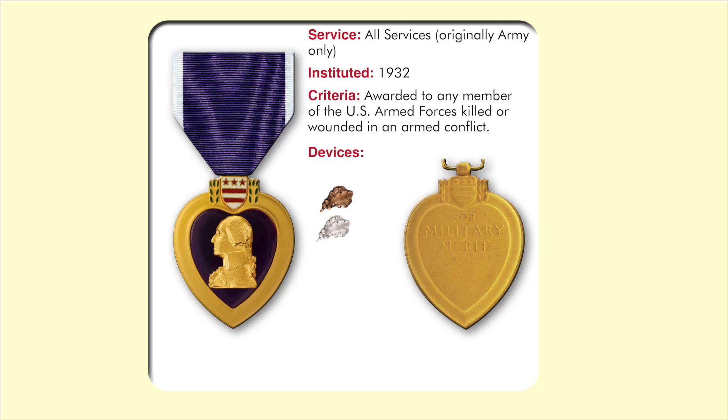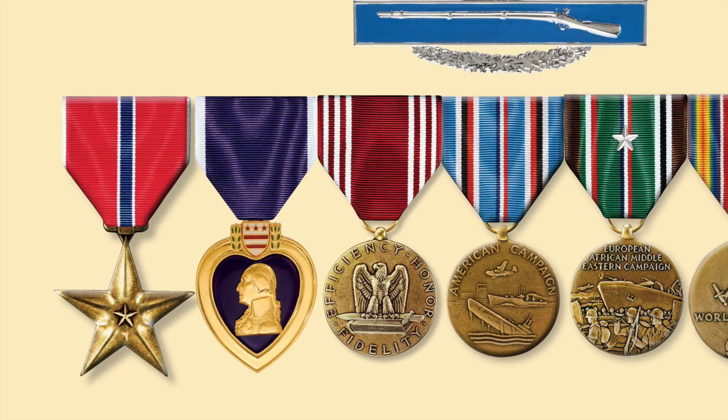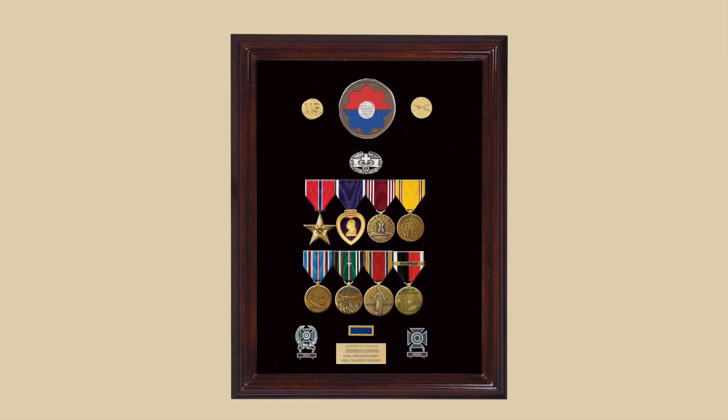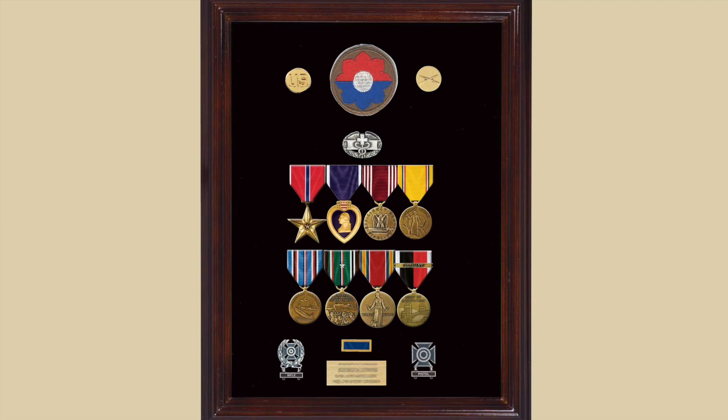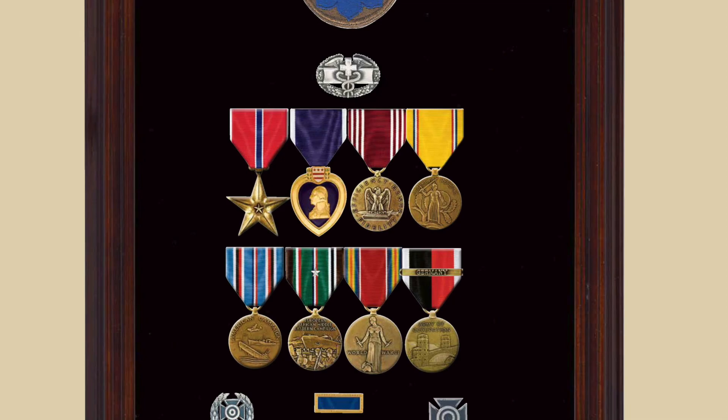Over 23,000 Purple Hearts were awarded to members of the 9th Infantry Division during their war years of 1942 to 1945. A combat infantryman or combat medic who also earned the Purple Heart would have a display of the Bronze Star, Purple Heart, Good Conduct Medal, and the other campaign medals. A medic who joined the division in 1940 when it was organized at Fort Benning could be authorized up to eight medals: the Bronze Star, the Purple Heart, the Good Conduct Medal, the American Defense, the American Campaign, the ETO with appropriate campaign stars, the Victory Medal, and the Occupation Medal.